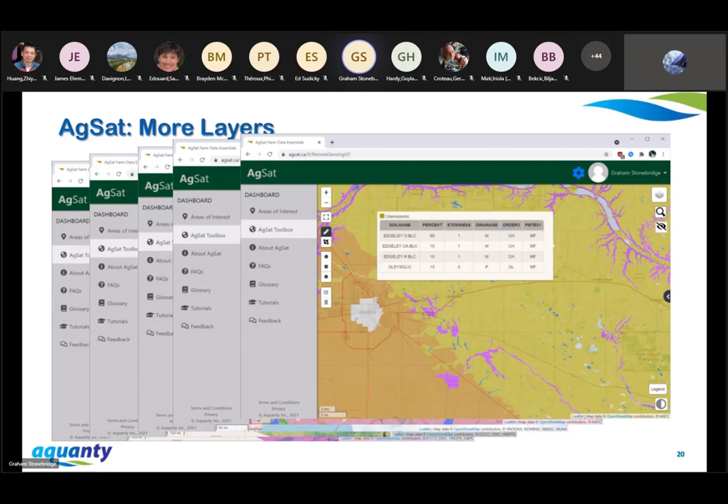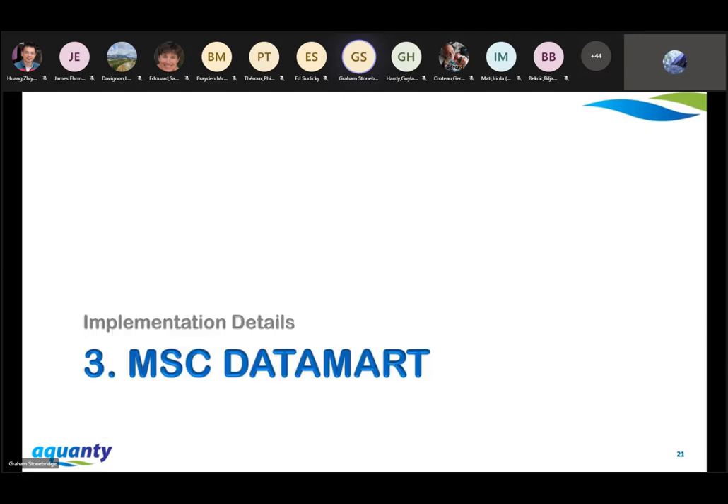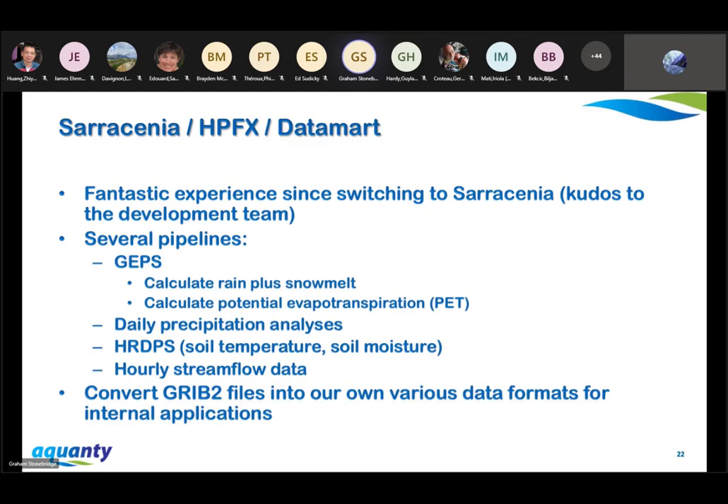Now we'll look in a bit more detail at how we use Datamart and GeoMet. We pull in data using Saracenia. When I started this application maybe five years ago, we didn't know about Saracenia and were writing our own scripts to pull in this data — we encountered all sorts of issues: timeouts, incomplete data downloads. About two years ago, we switched to Saracenia. It's been absolutely great — it never dies on us. I wanted to say kudos to the development team and for making so much documentation available on GitHub.